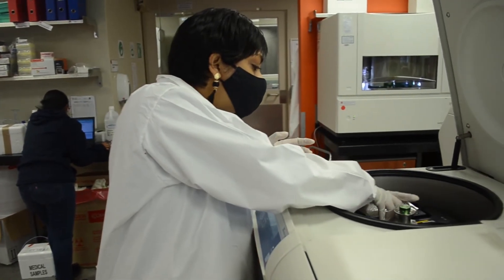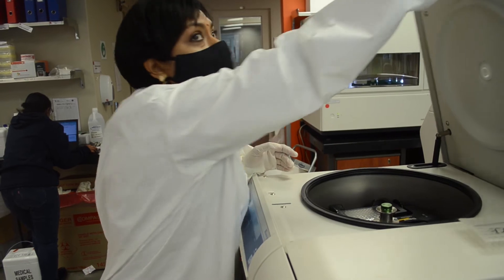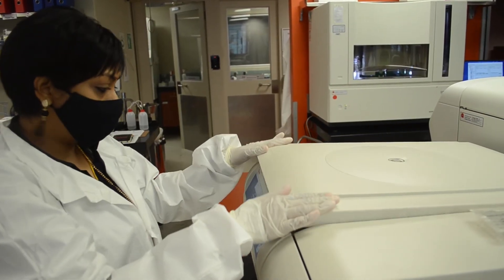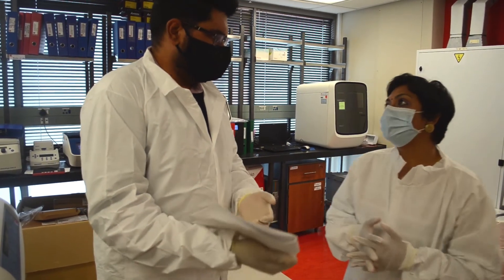Apart from Thermo Fisher having innovative technology, they have experience all around with their team — their field application scientists and sales representatives all work together to make sure that we get the best output as researchers in the lab.